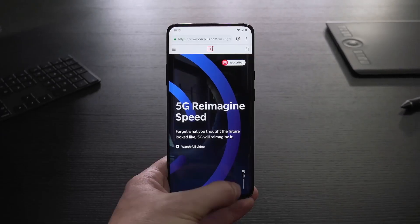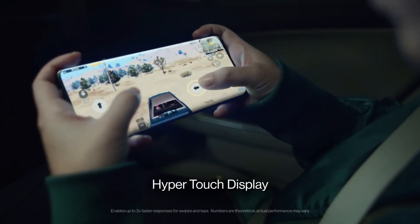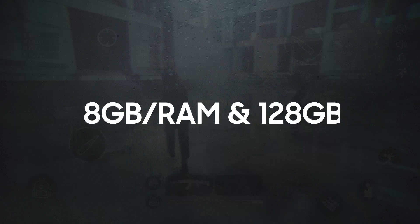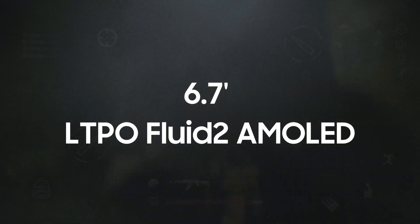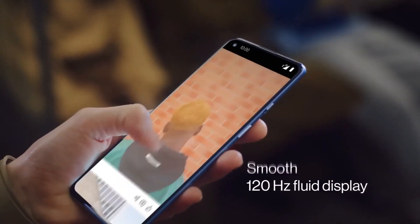I am sure you are all eager for specifications. With its OnePlus series, OnePlus is known for providing the high-end specifications of the year. The OnePlus 10 Pro's base model is believed to include 8GB of RAM and 128GB of storage, with 12GB and 256GB options following. In addition, the device is rumored to have a 6.7-inch LTPO Fluid 2 AMOLED display with a 20:9 aspect ratio and a 120Hz refresh rate.